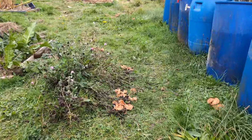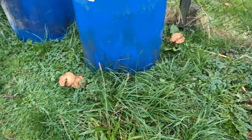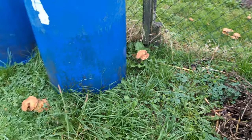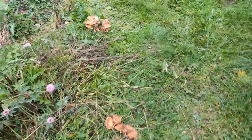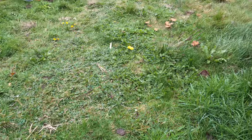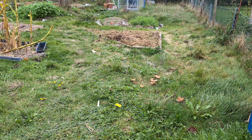Look at all those mushrooms — they are everywhere. Everywhere on the neighbor's plot over there as well, everywhere around here. There are mushrooms and they go all the way. Isn't that cool?